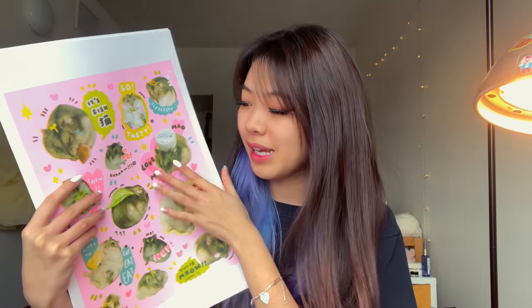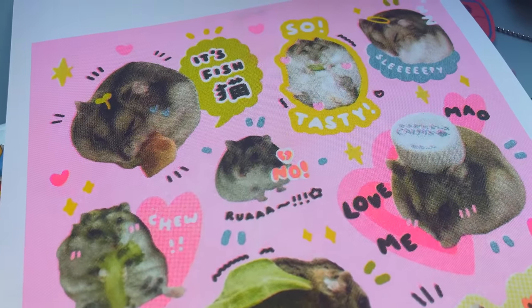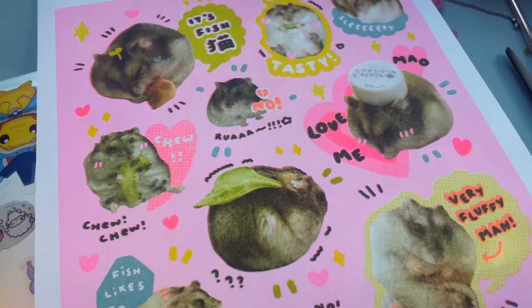First of all, I made these Riso prints of Fish Mao, which is my little hamster. It's a bunch of fishies and it turned out so well — I love it so much.